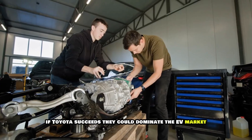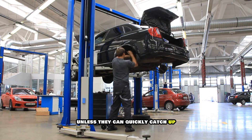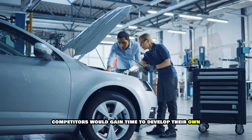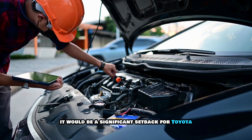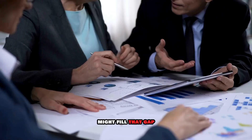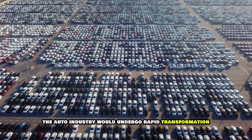Let's consider some potential scenarios. If Toyota succeeds, they could dominate the EV market, potentially becoming the world's most valuable company — and Tesla and other EV-focused companies could see their valuations plummet. If Toyota delivers but later than promised, the stock might see a short-term hit but long-term prospects remain strong, giving competitors time to develop their own solutions. If technological hurdles prove insurmountable, it would be a significant setback, and other technologies like advanced lithium-ion or sodium-ion batteries might fill the gap. And if multiple companies succeed simultaneously, we could see a boom for consumers as competition drives innovation and lowers prices.